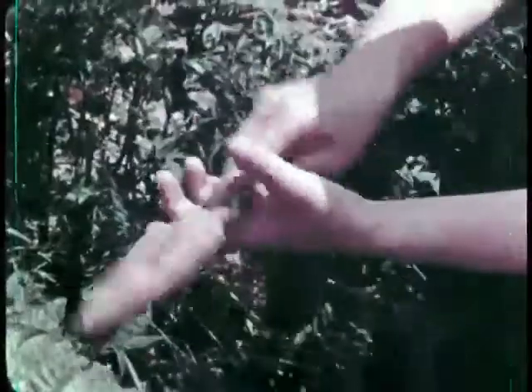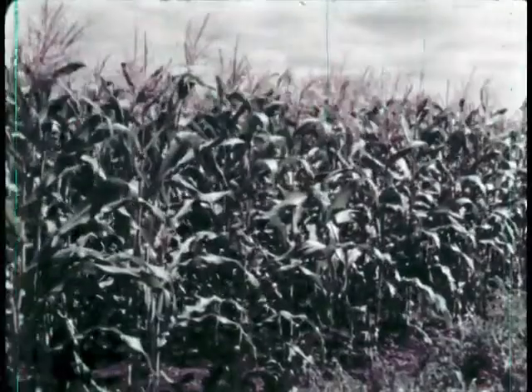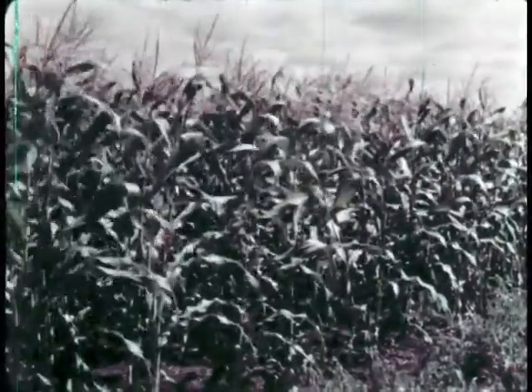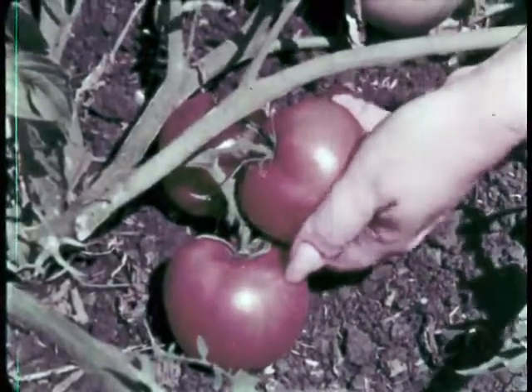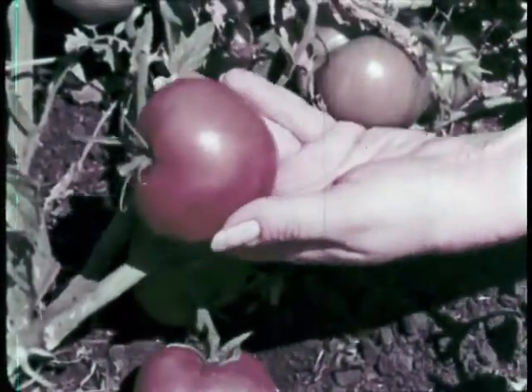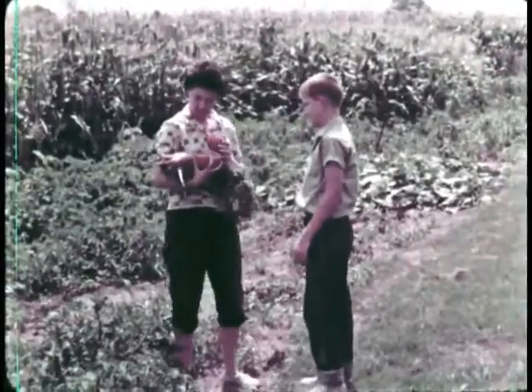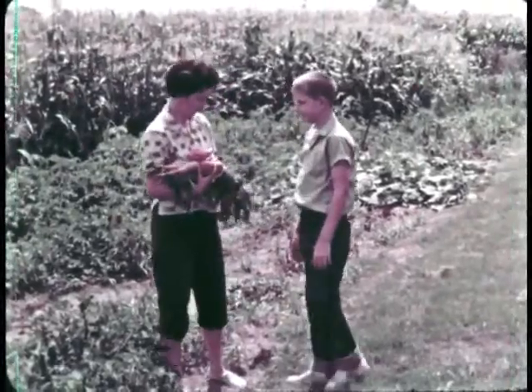She's pulled some carrots from the ground, and she's going to pick some squash from the vines. Here are rows of sweet corn. These tomatoes are ripe enough to eat — they'll make a tasty salad for supper. Mrs. Johnson grows the fresh vegetables she needs right in her own backyard.